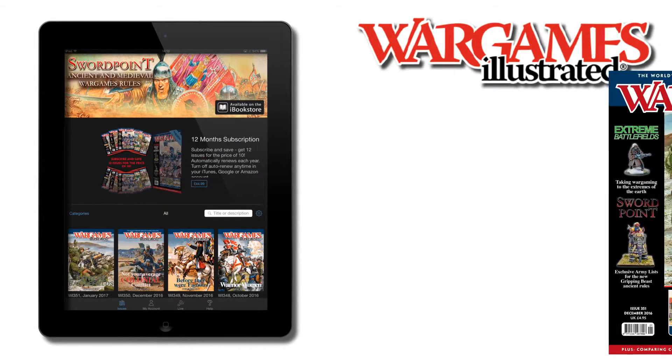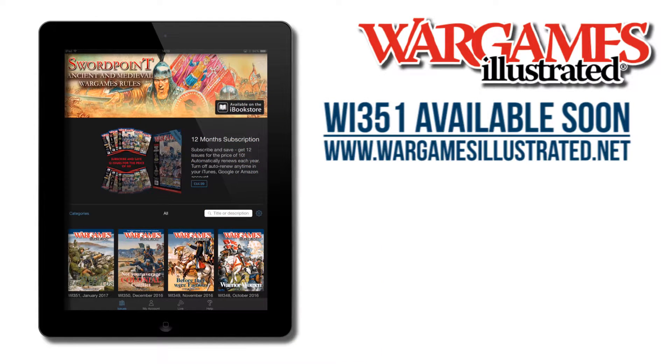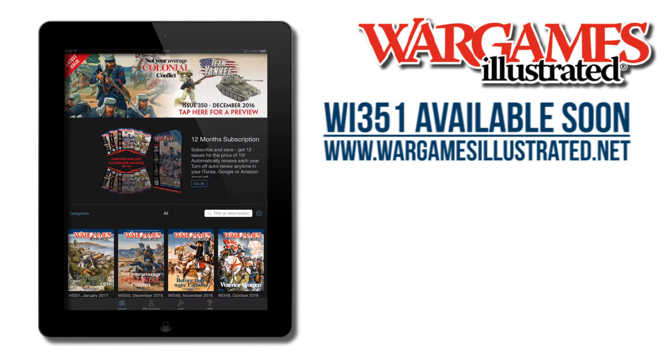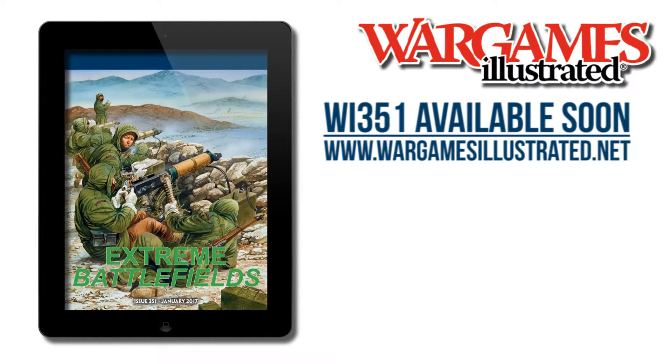The January issue of Wargames Illustrated is coming soon, and it will be available from more outlets than ever before. Wargames Illustrated is now being stocked at Barnes & Noble stores across the USA. Check out your local store to get your hands on a print copy of the world's premier wargaming magazine.